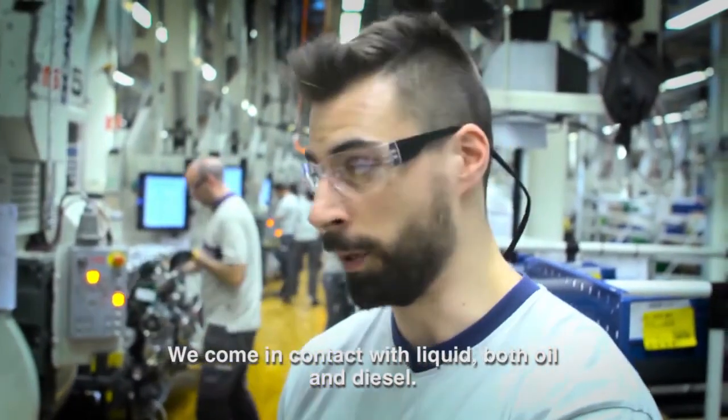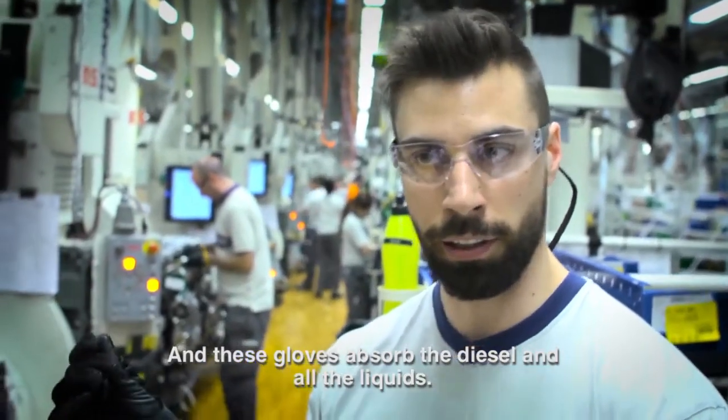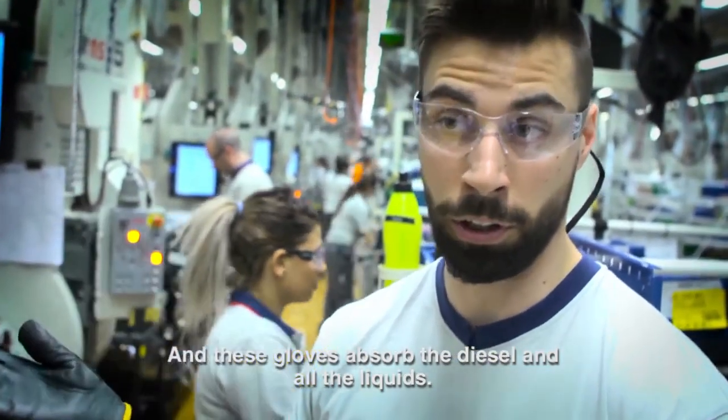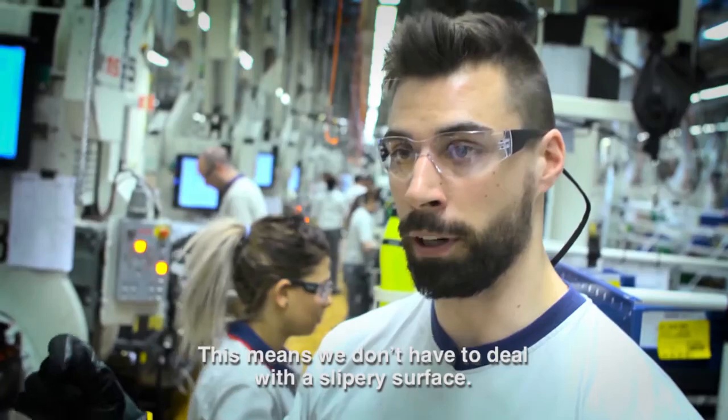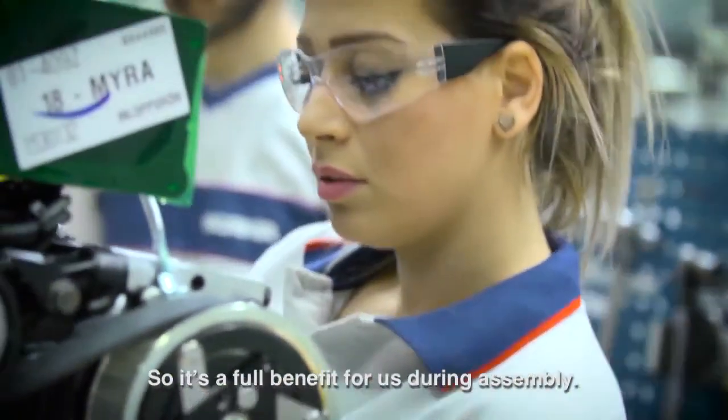We have contact with gas, oil, and diesel. These gloves absorb diesel and gas, which means that we don't lose grip on the surface, so we don't have to stop and change equipment.